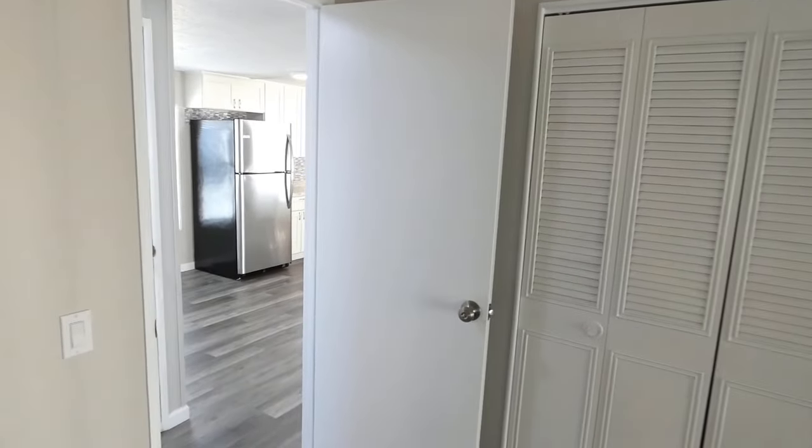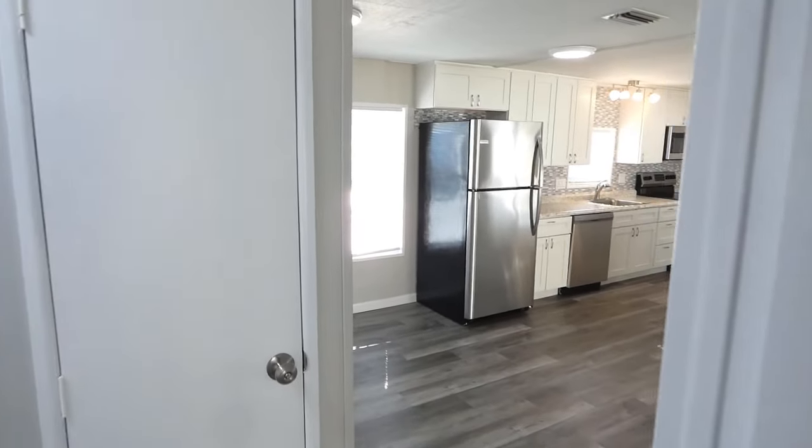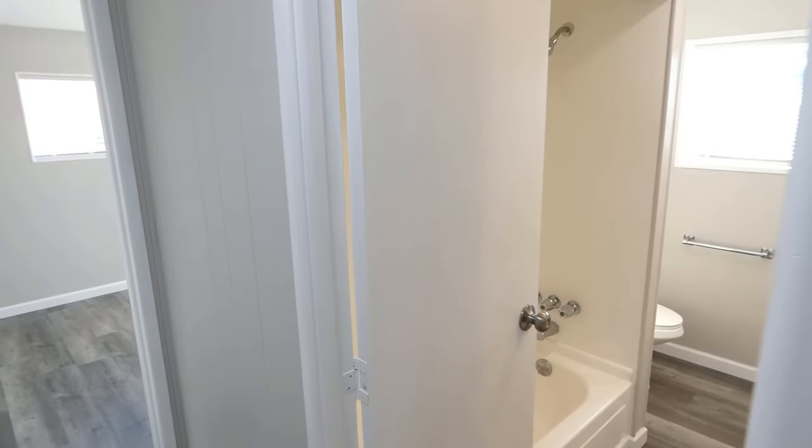Under this luxury vinyl plank waterproof flooring is all new 3 quarter inch plywood subflooring all the way through, with the flooring extended into the closets as well.